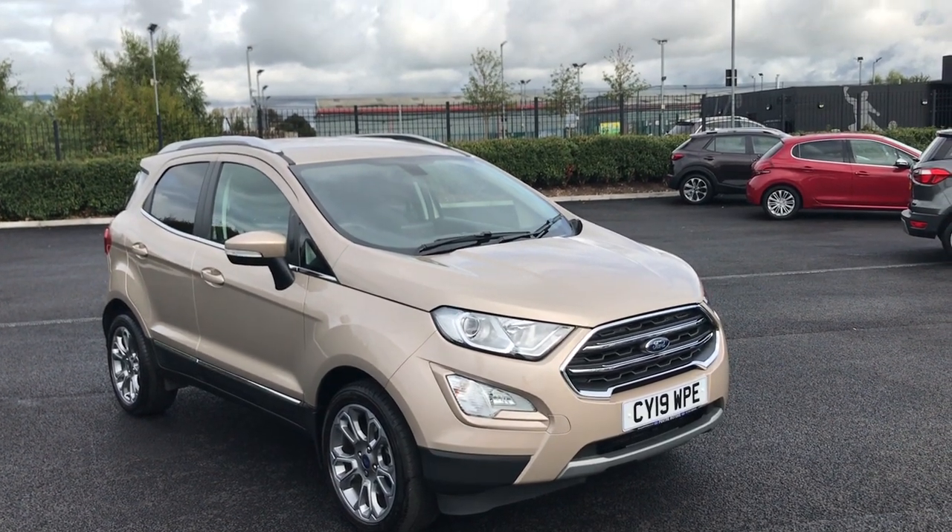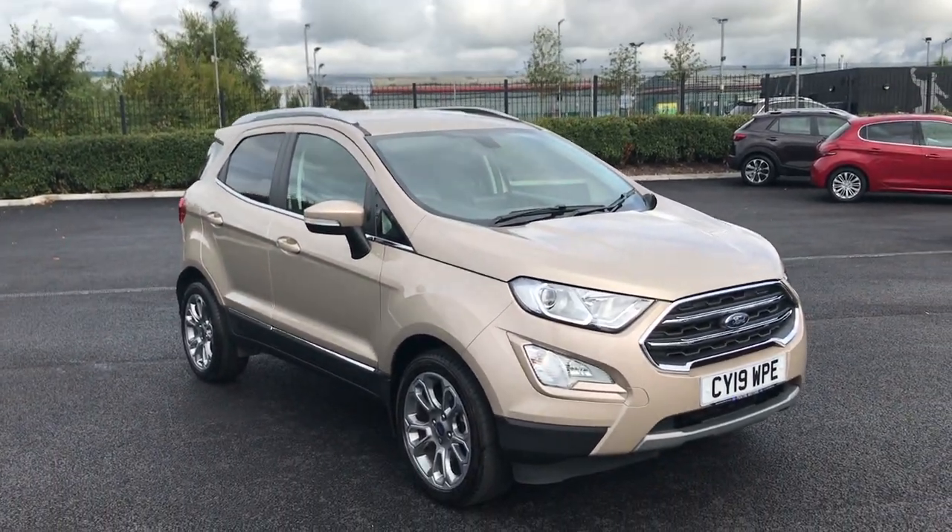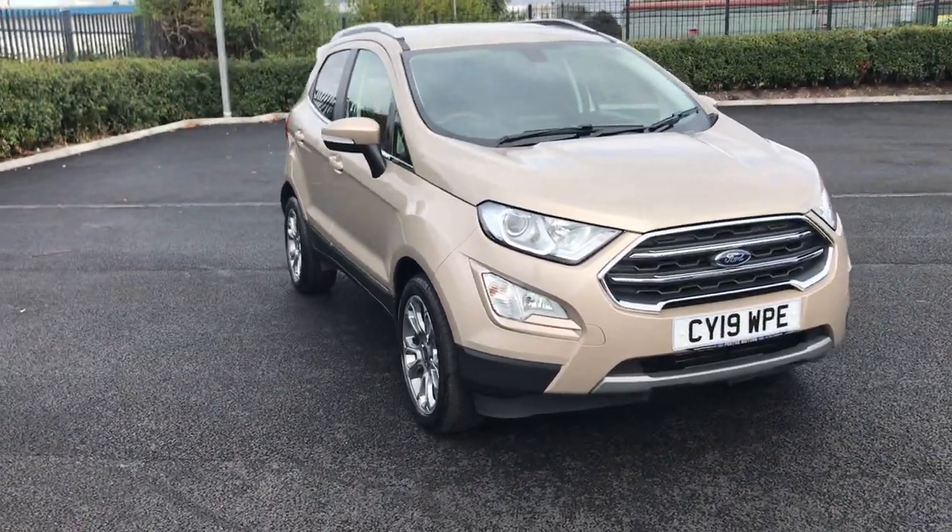Hi everyone, this is Fraser from Motor Match Chester here with another quick video tour. Today we're taking a look at this 2019 Ford EcoSport that's just showed up on site.